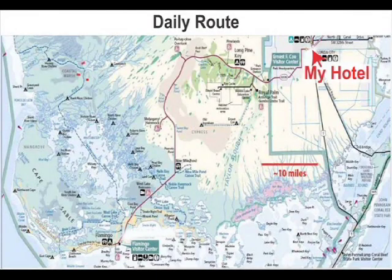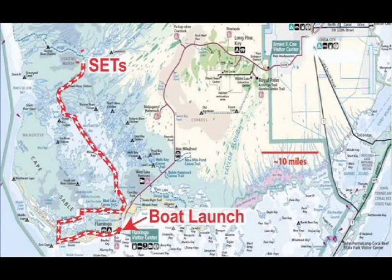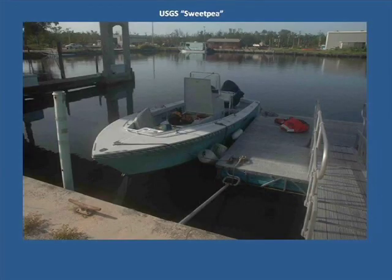Lodging in Florida City allowed convenient access to the park. The 7 a.m. departure was quickly forgotten during the 30-minute drive to the boat lodge. Nothing a coffee and some early morning window gazing can't cure. After meeting with some USGS colleagues at the Beard Center and grabbing our gear for the day, we set out on our somewhat trusty vessel, Sweet Pea.